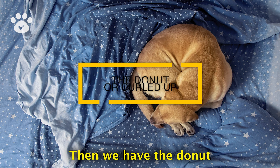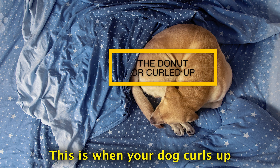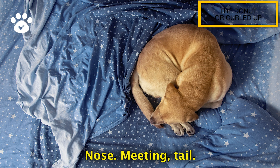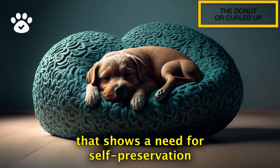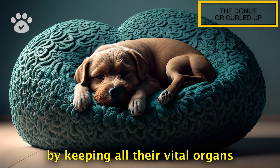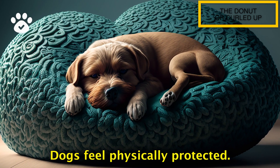Then we have the donut, or curled up position. This is when your dog curls up into a little ball, nose meeting tail. This is another position that shows a need for self-preservation. By keeping all their vital organs tucked away, dogs feel physically protected.